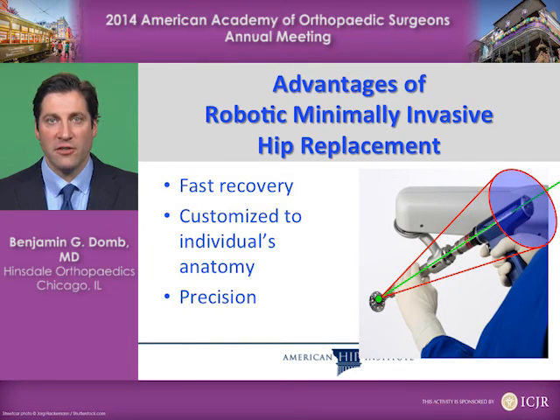The advantages of robotic minimally invasive hip replacement are a fast recovery, a customized hip replacement to fit an individual's anatomy, and a very high degree of precision in executing this patient-specific plan.